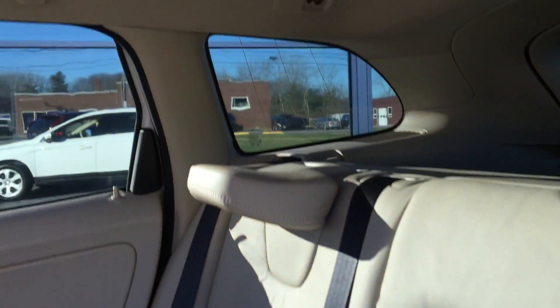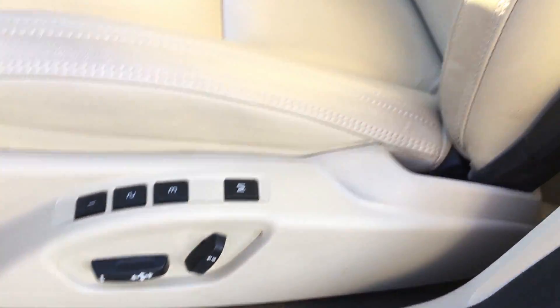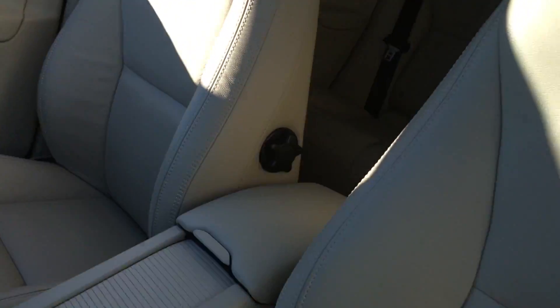Roomy back seat right here, a beautiful soft cushion here. A little view of the moonroof back here. Heated back seats, nice silver trim in the door, power-operated seats, and nice side bolsters just here to support you.